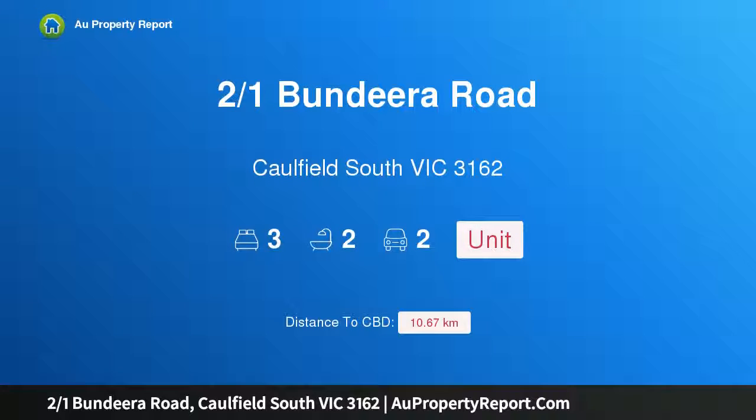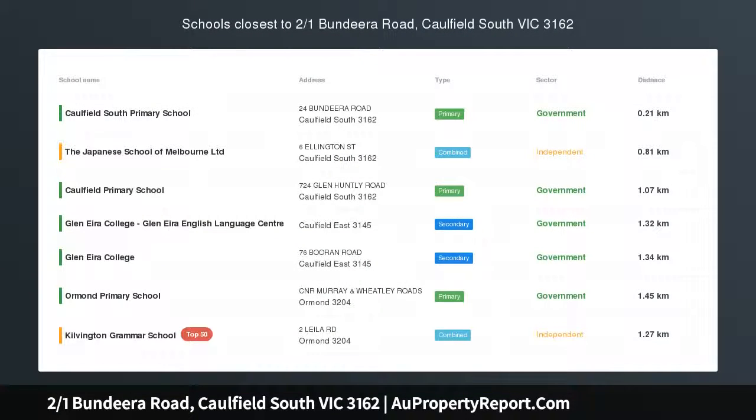Hi, I am glad to introduce property 2/1 Bundira Road, Caulfield South, Victoria 3162.